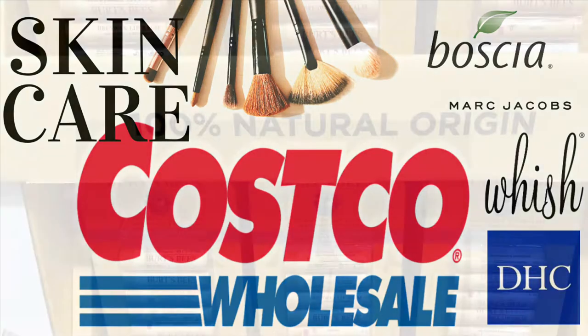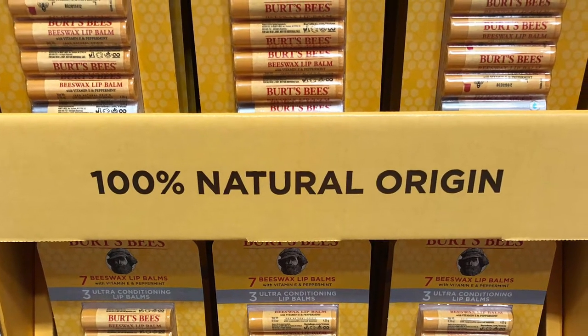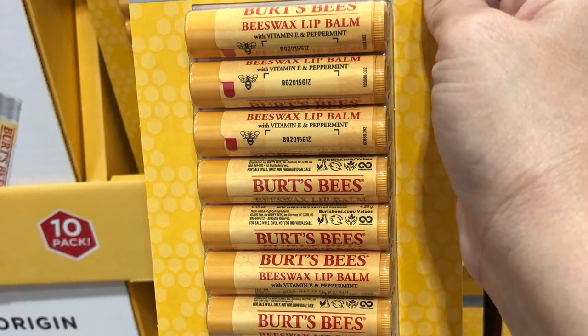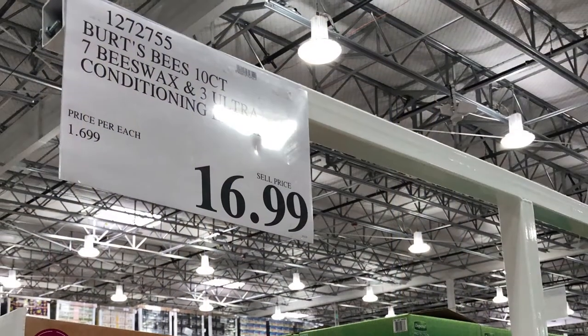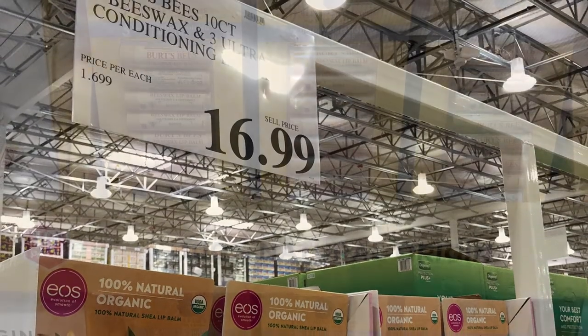Starting off, we've got the Burt's Bees lip gloss or lip balm. I love this — it's perfect during the winter time, and with the amount of products that you get, this is the best stocking stuffer.